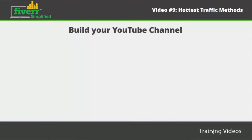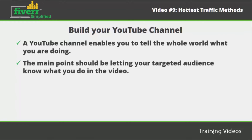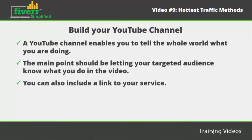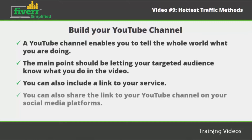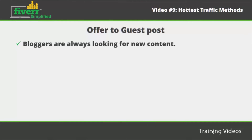Build your YouTube channel. A YouTube channel enables you to tell the whole world what you are doing. All you need to do is take a quality camera, sit in front of it, and allow people to see what you do. If you are too shy to stand in front of the camera, you can record your voice and have a slideshow running on your screen. The main point is letting your targeted audience know what you do. For instance, if you are selling SEO for five dollars, you can upload a video about how to optimize a site with Google. Include a link to your service, make your channel attractive, remind viewers of when you publish new videos, and share your channel link on social media platforms such as Twitter and Facebook.